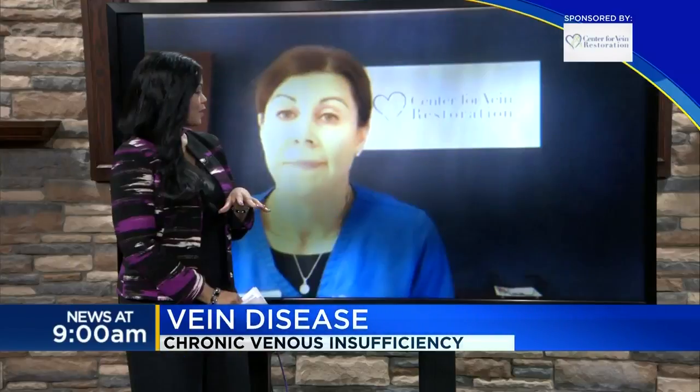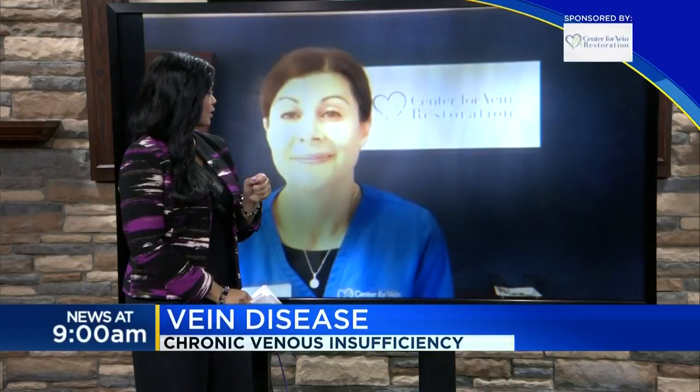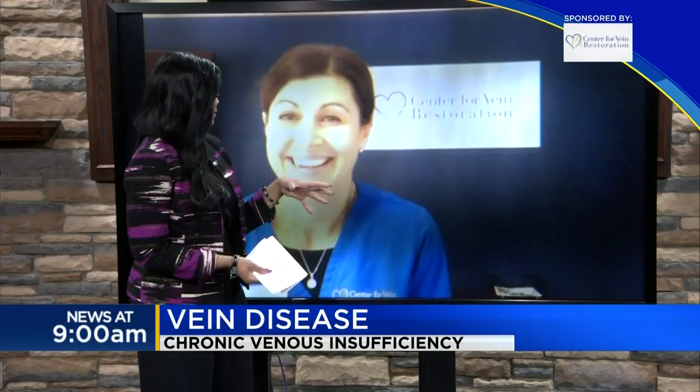Is this treatment covered by insurance, Laura? Absolutely. Most insurances do cover vein treatment depending on the severity of the problems. Anything else you think is important to share? If you aren't sure whether or not your leg symptoms are from underlying vein problems, our office does offer free vein screenings. We can just take a quick look and give you a better idea if the veins are the culprit.